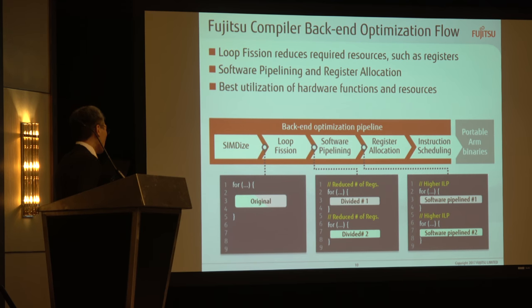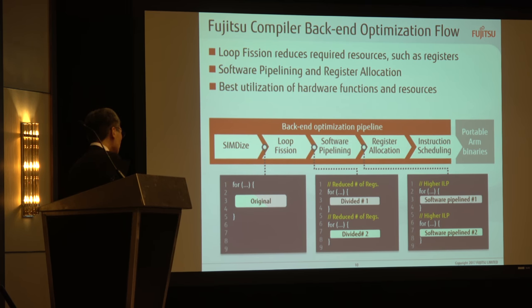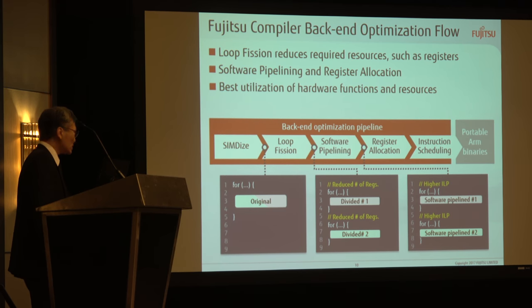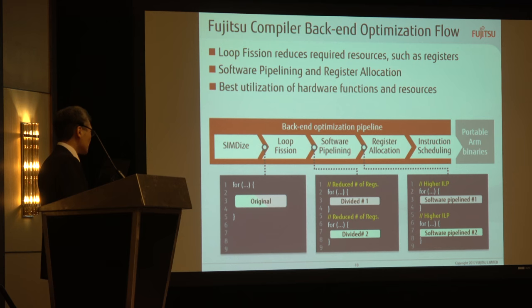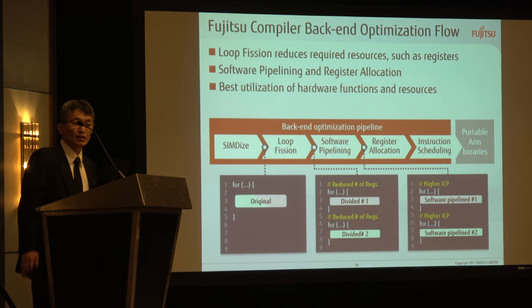This slide shows the simplified back-end optimization flow of the Fujitsu compiler. As a first step, loop fission is applied to reduce required resources such as registers. After that, software pipelining is applied to increase instruction-level parallelism. Then the Fujitsu compiler realizes the best utilization of hardware functions and resources for the PostK. I will show these technologies' effectiveness on real applications.